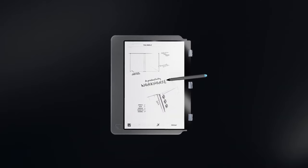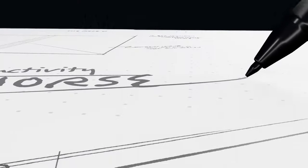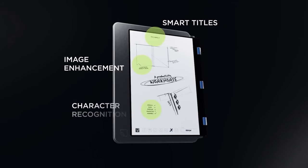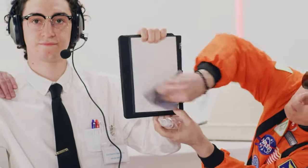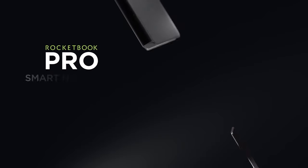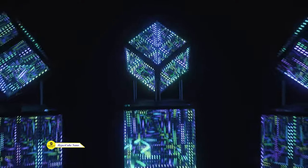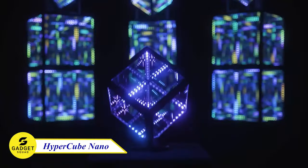Use the Pilot FriXion Pen and microfiber cloth to get started. You can customize with various templates — all reusable. Just use water to erase and start anew. Elevate your note-taking and creativity with the brilliant Rocketbook Pro.